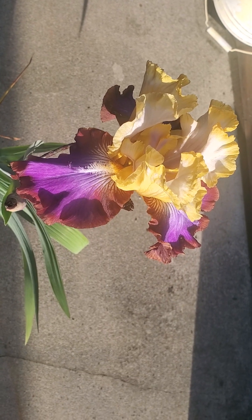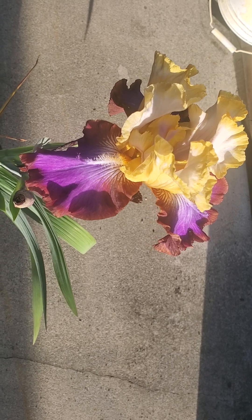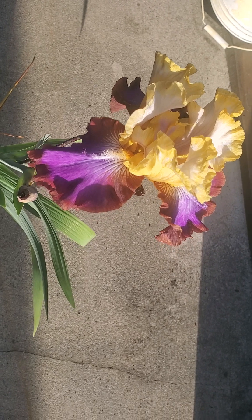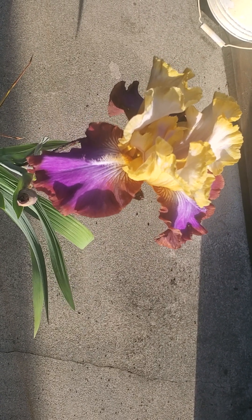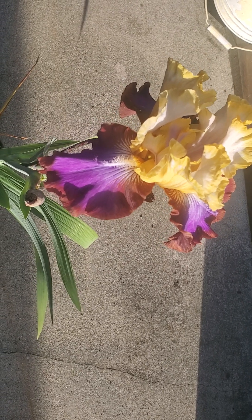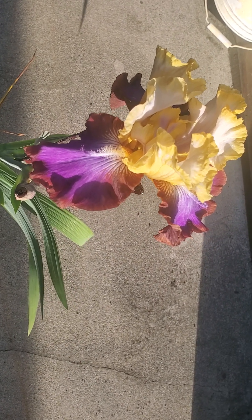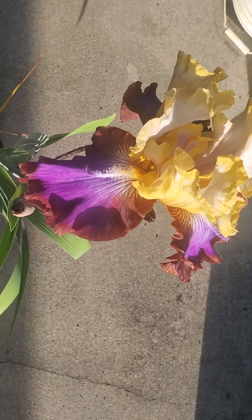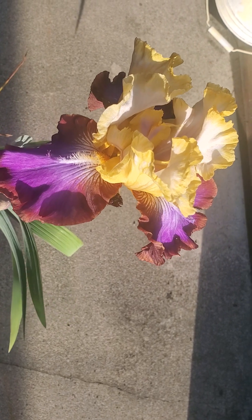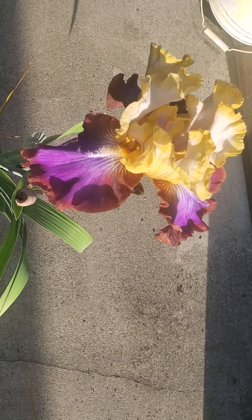I really appreciate all the messages very much. I also did promise to send out the purple and the yellow irises but I have not been able to do so since I've been trying to recover from my illness. I am so thrilled - this iris is so beautiful!